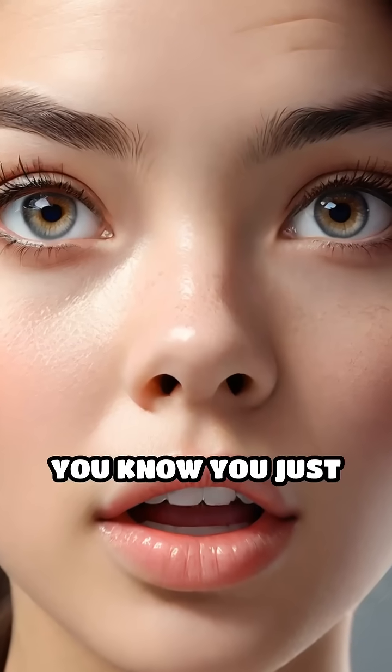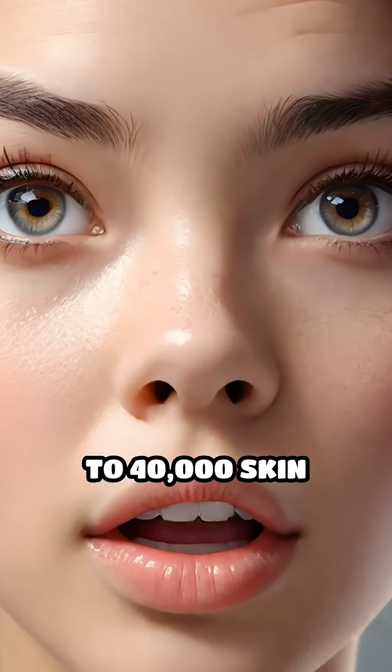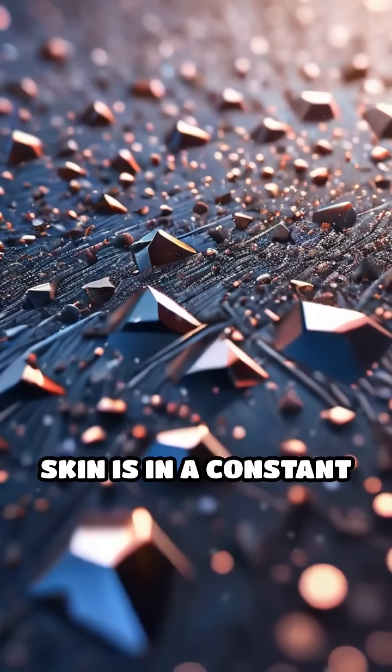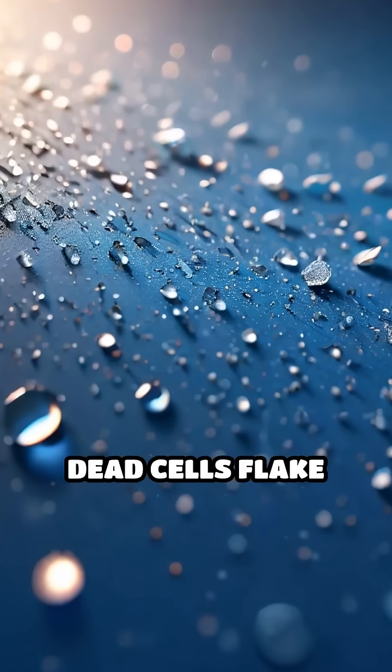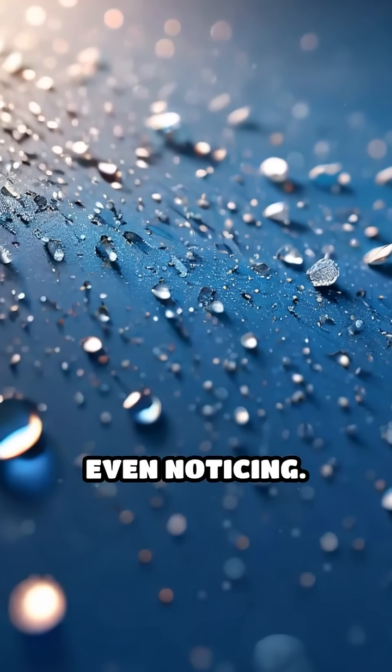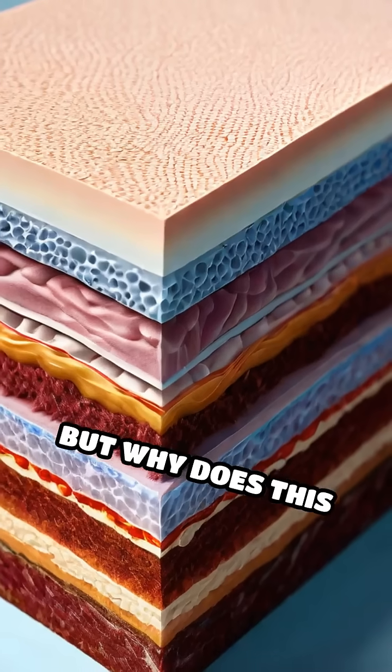Pause for a second. Did you know you just shed about 30,000 to 40,000 skin cells? That's right. Your skin is in a constant state of renewal, and every single minute, countless dead cells flake off without you even noticing. But why does this happen?